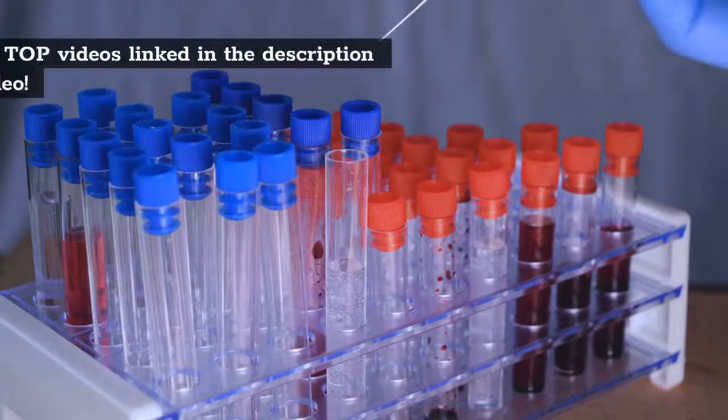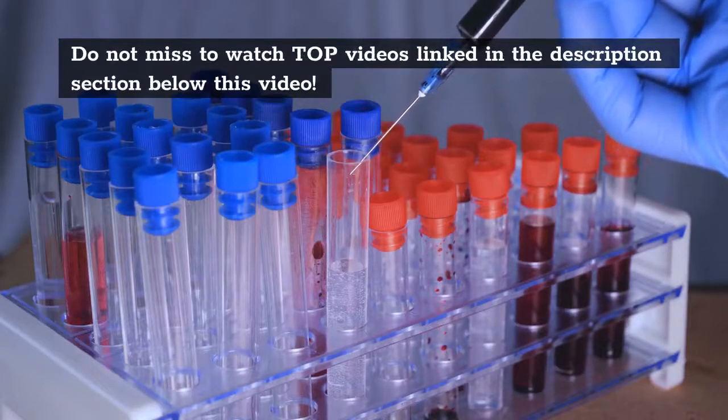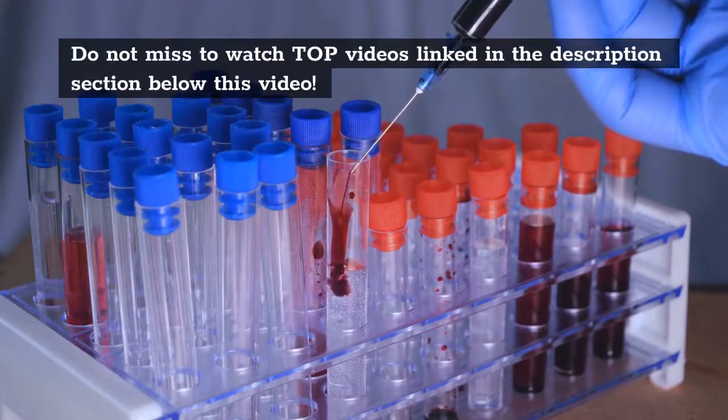Fact 1: You guys already know that the 4th generation test detects 2 things — that is antibodies against HIV and HIV antigens.